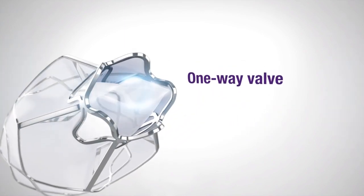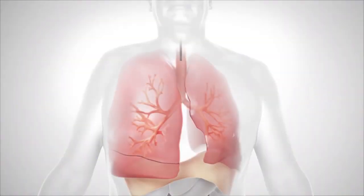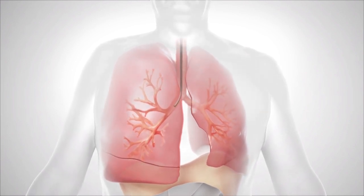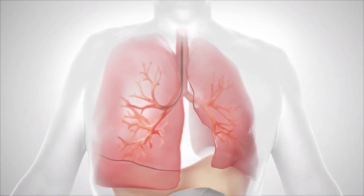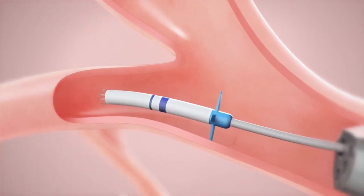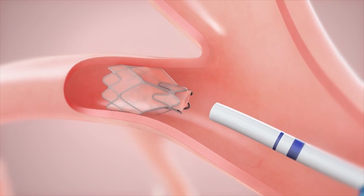Targeting the diseased lobes with no collateral airflow, the Zephyr endobronchial valve is the first choice in treatment for patients with severe emphysema. This simple implant procedure uses a standard bronchoscope and flexible delivery catheter to guide the Zephyr valve into the target lobe and desired airway.